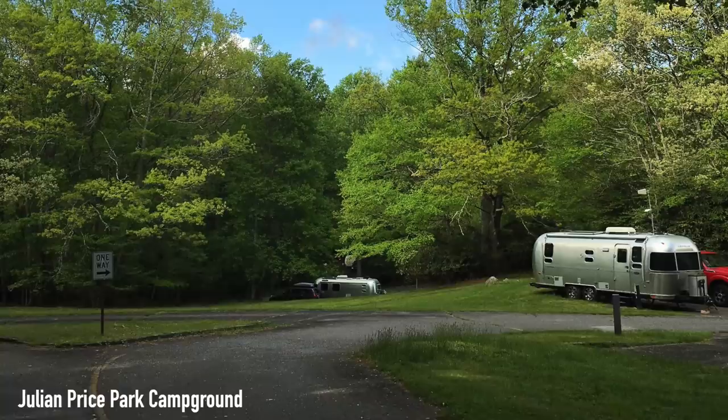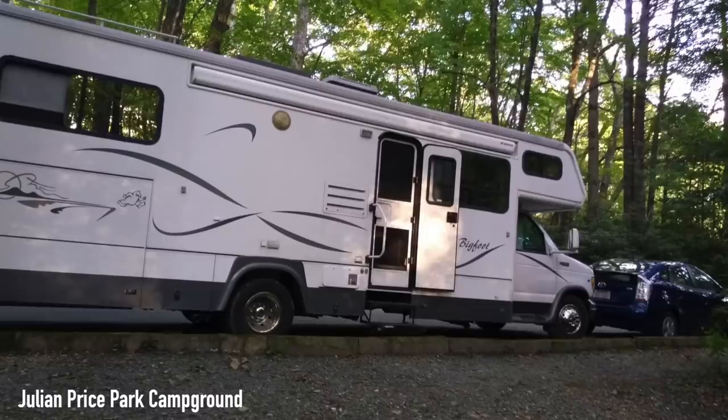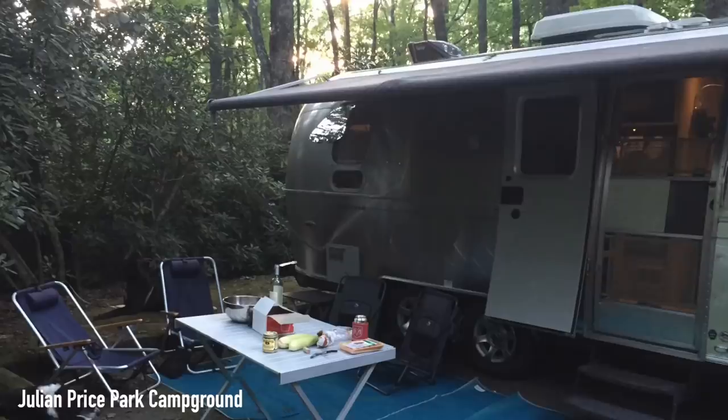Next on our list is Julian Price Campground, where BB Van Life says: great campground along the Blue Ridge Parkway — you can't beat the location, right off the parkway. Great hiking trails. They recommend the Boone Fork Trail, but be prepared for many stream crossings.